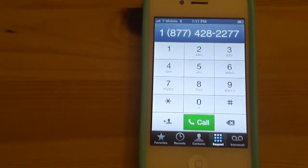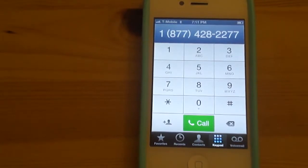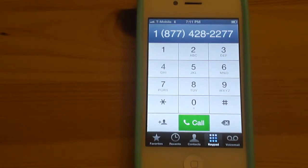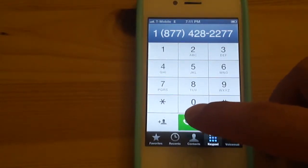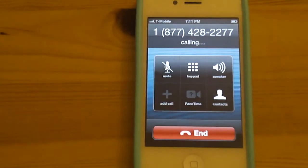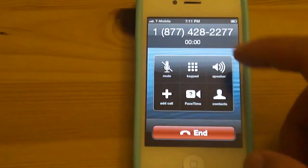This is my Sprint iPhone 4S, which is unlocked to T-Mobile using a GPP SIM card. I just wanted to do a test where you do phone calling and using data at the same time. Originally with CDMA networks, you couldn't do that at the same time, and so I just wanted to see if it works on the GSM side. So I'm calling.